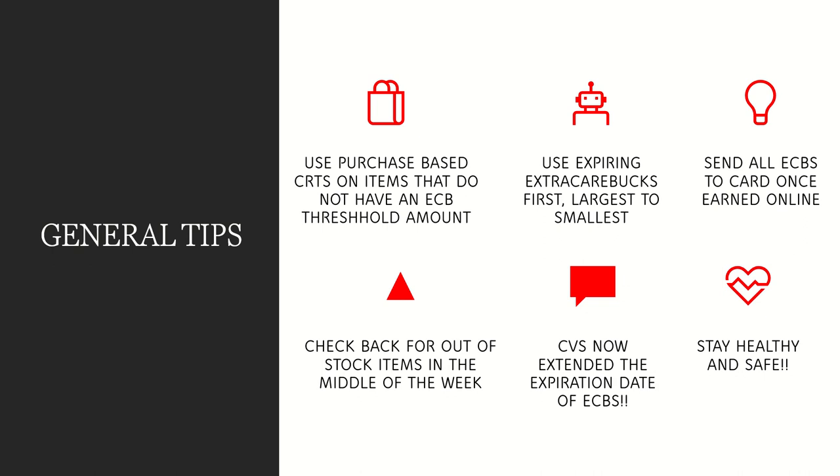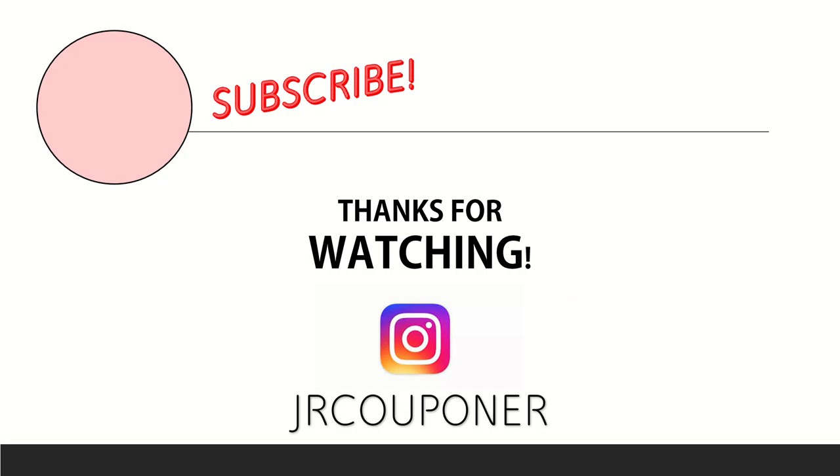Please try to stay healthy and safe — these are really scary times, especially for loved ones with illnesses or autoimmune conditions. Thank you all so much for your support and understanding that during this time we won't be able to go in-store. But as soon as we can, we will be right out there sharing even more deals with you. Make sure you follow us on Instagram, hit that subscribe button, and happy online shopping!